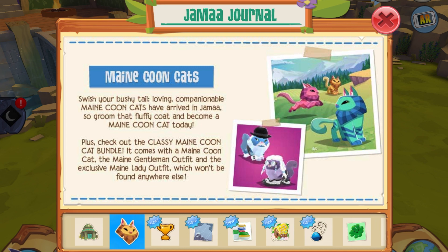Moving on, we have the Main Coon cats, which I think look pretty cute. It says: 'Switch your bushy tail — loving, companionable Main Coon cats have arrived in Jamaa, so groom that fluffy coat and become a Main Coon cat today.'